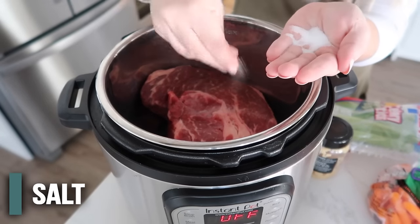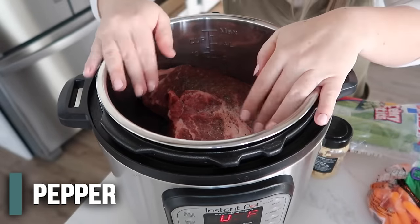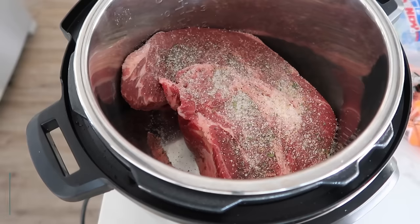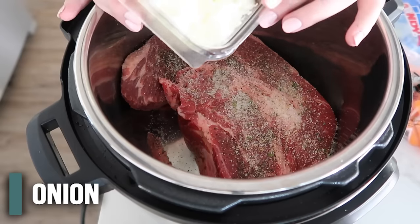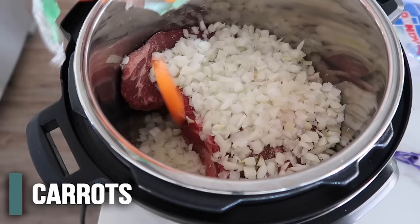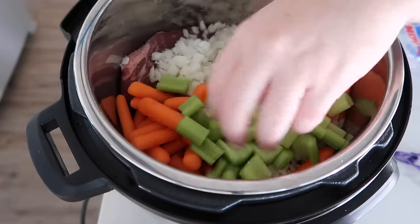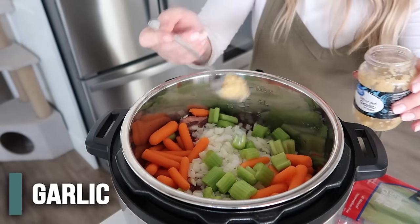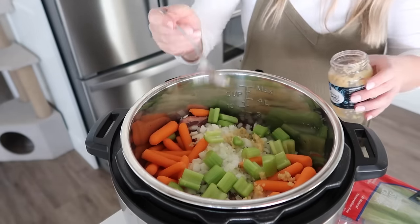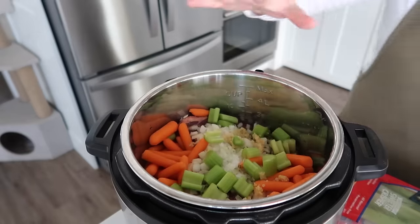We're going to start with some spices: about one teaspoon of salt all over the chuck roast, half a teaspoon of black pepper all over, and a little bit of garlic salt. On top of that is an onion - my kids don't like roughly chopped so we're going to do very finely chopped onion so they won't really know it's there. Next, about one pound of baby carrots - just put them to the sides - and three celery stalks chopped into bite-sized pieces. Then about three cloves of garlic. On the sides, about two cups of beef broth - that will be enough liquid to help it pressurize.